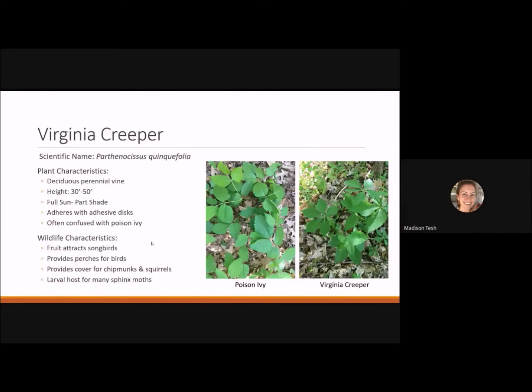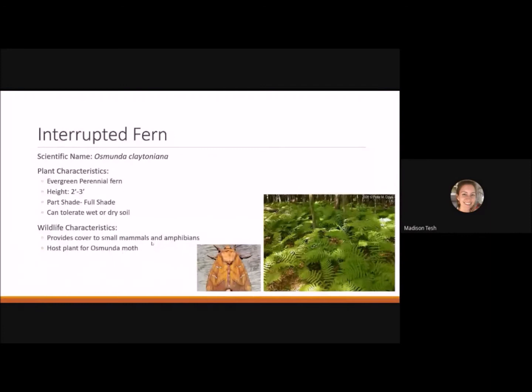The interrupted fern is an evergreen perennial fern reaching 2 to 3 feet tall. It likes part shade to full shade and can tolerate wet or dry soil, making it very versatile. When planted in mass it looks gorgeous and provides cover for small mammals and amphibians. It's also the host plant for the osmunda moth.